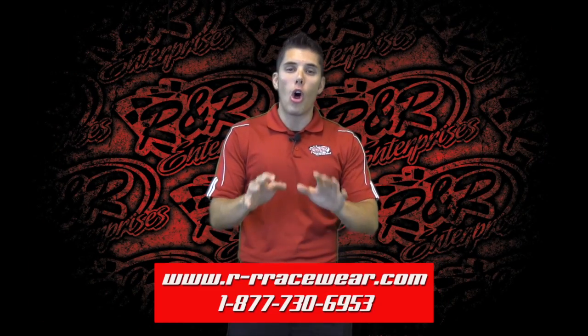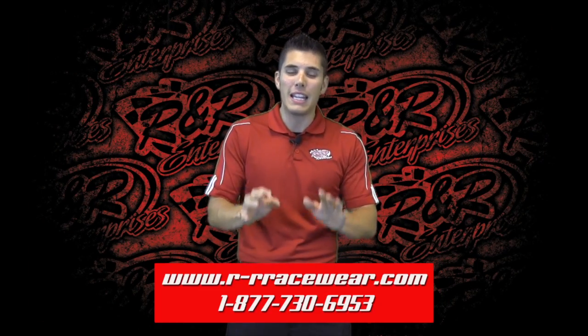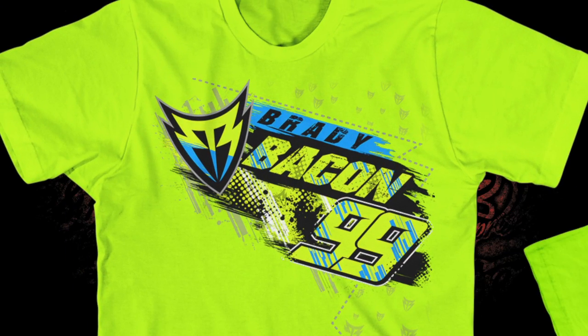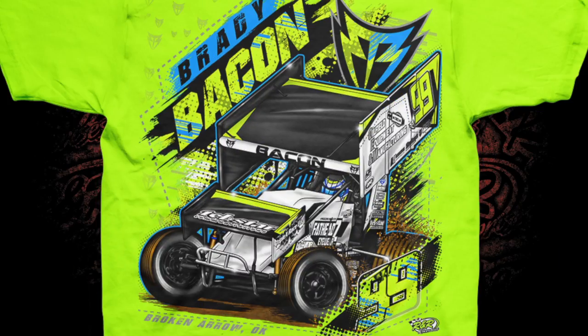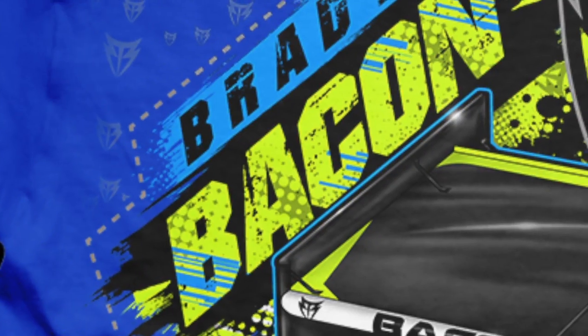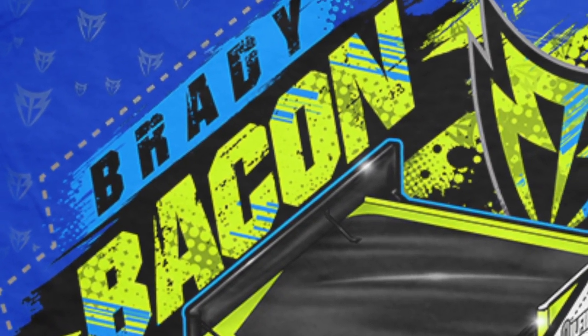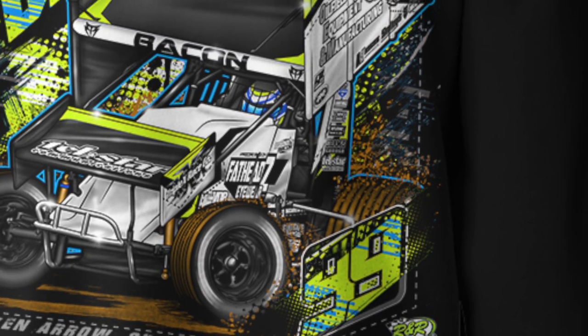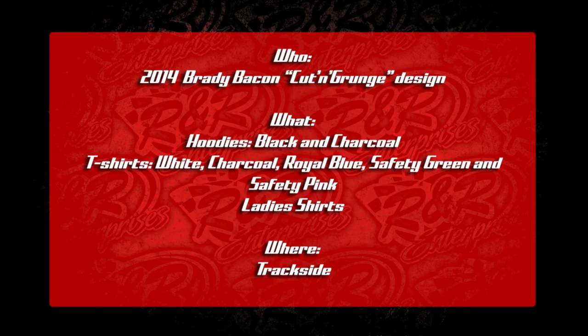Now moving right along, an all-new look for Brady Bacon. Take a look at this on the front — name and number just like Brad's — and then on the back check out the coloration on this design. Big, big time props to the art department here at R&R Enterprises. You even see a dash and dotted line going around the entire design on the back. It looks great, it looks gorgeous, and this one should be a very hot seller.